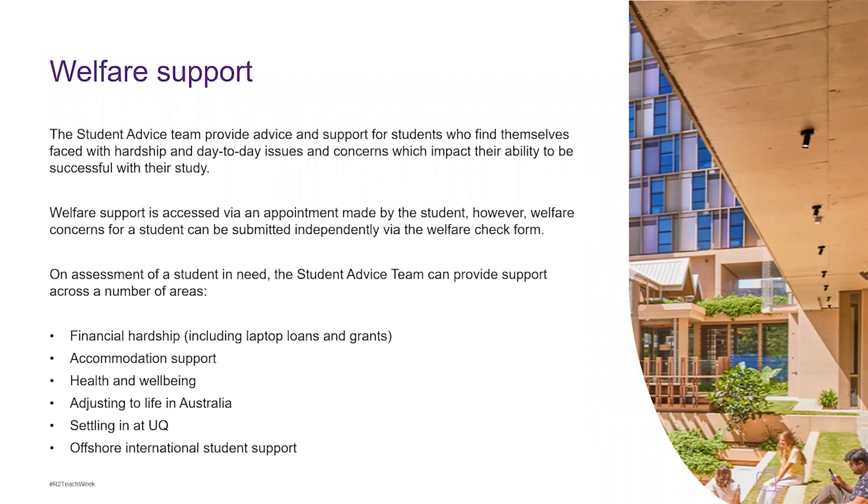Additional welfare support areas include health and wellbeing, adjusting to life in Australia, settling in at UQ, and offshore international student support.